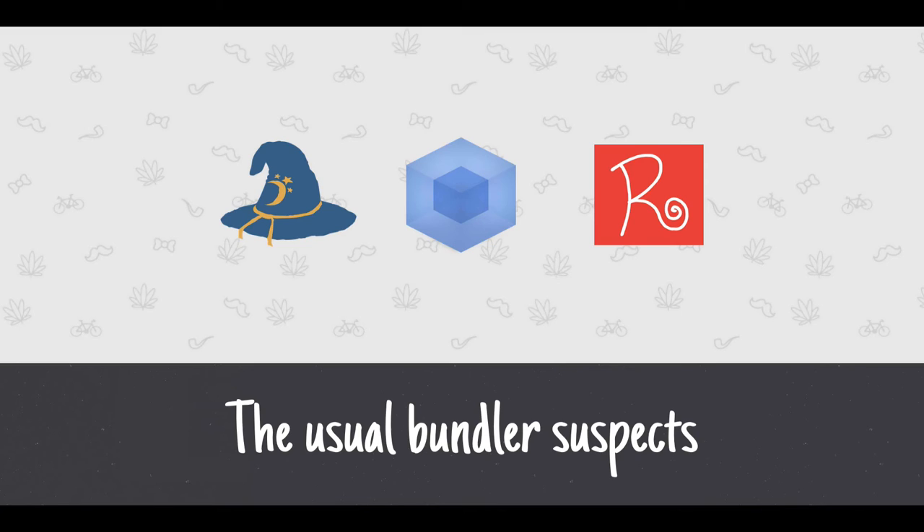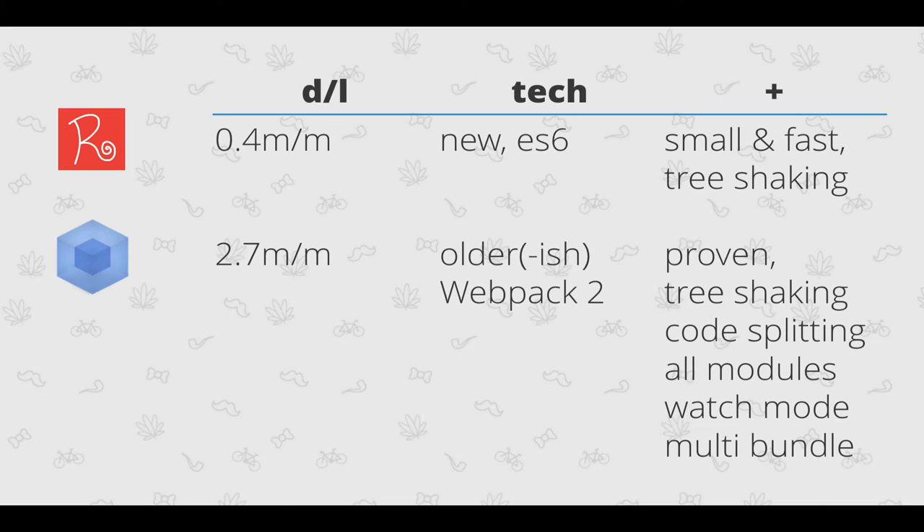Looking at the bundlers: browserify was actually born to make Node code work in the browser — not many people knew that — and it provides browser shims for some Node libraries, while also being a bundler making it possible to require things in the browser context. It still has about two million downloads per month, but it's not actively maintained — the last release was a couple of months ago and was a small release. I would say browserify is dead.